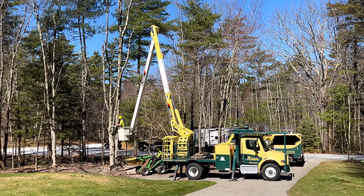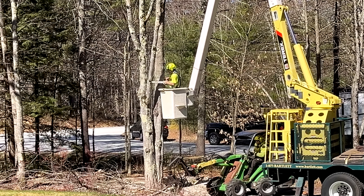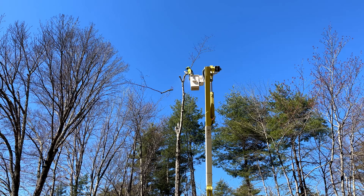We didn't want to take a chance with any damage being caused to the camper by any falling branches or trees, so we hired a tree service company to come in and take care of them for us and open it up. We'll never have to worry about this again, hopefully.